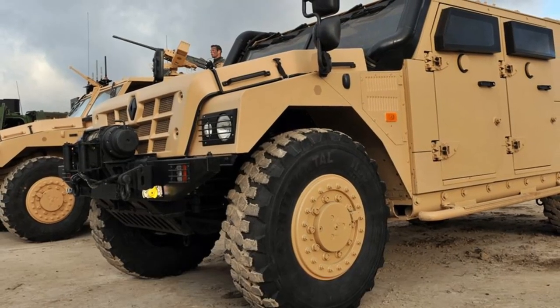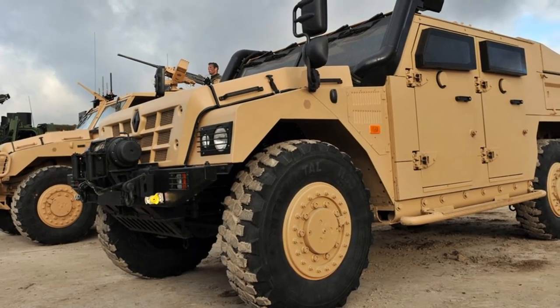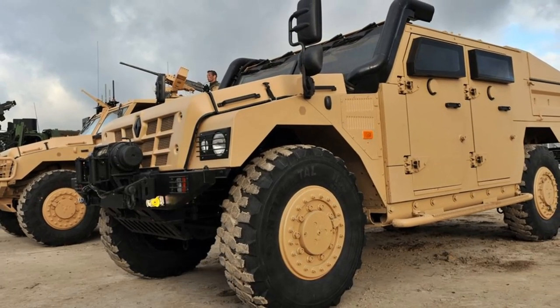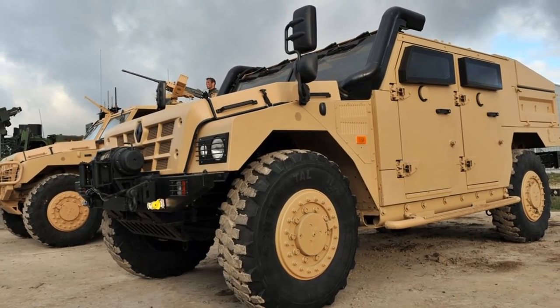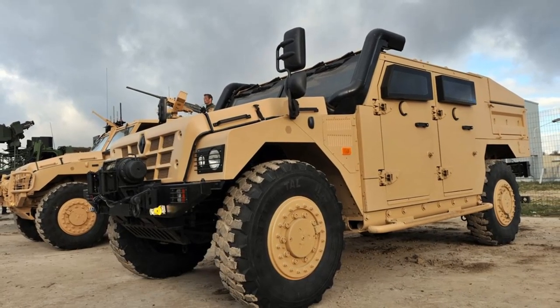The Renault Sherpa 2 is a French equivalent of the AM General's HMMWV. It is a light tactical military vehicle intended for projection forces and intervention units. It was first produced in 2007.